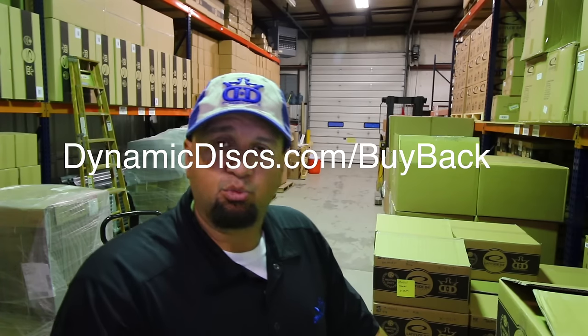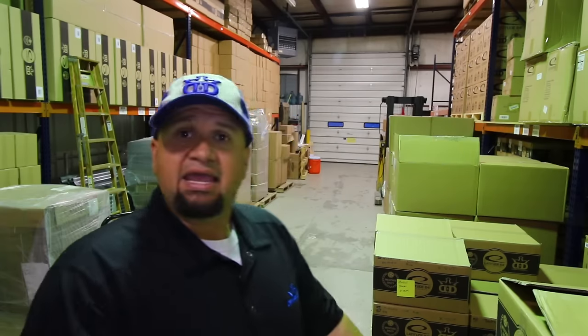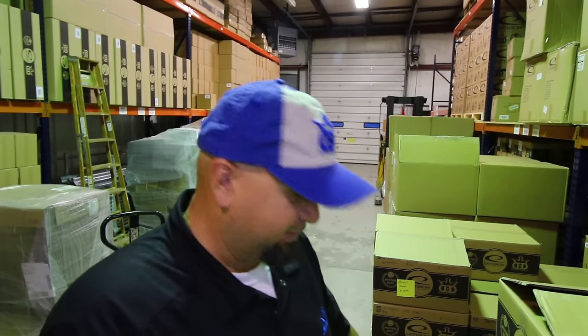We work with buyback programs. If you want to know what the buyback program is, you can go to dynamicdisc.com/buyback and find out more information. Basically, it's our guarantee that when you buy a disc from the three brands — Dynamic Discs, West Side Discs, Latitude 64 — if you don't like that disc within 14 days, you can bring it back and we will get you a different disc. It doesn't matter who makes the disc; you can get credit toward getting a new one.